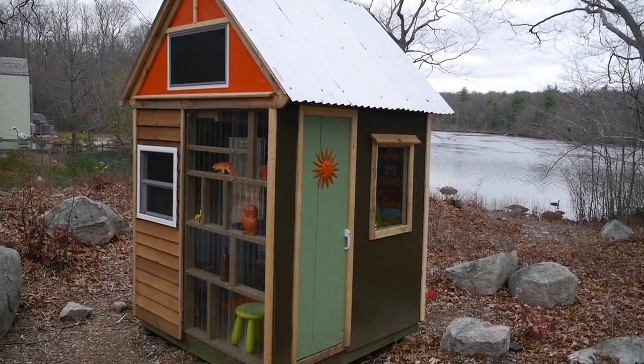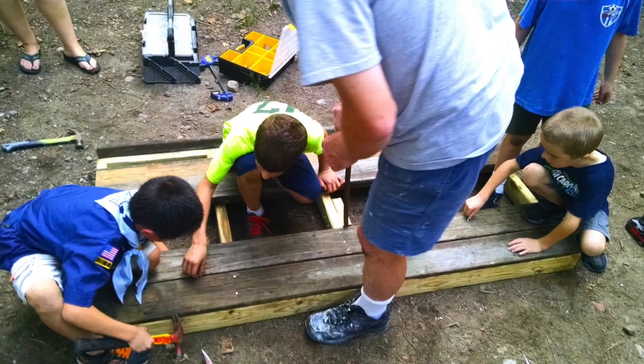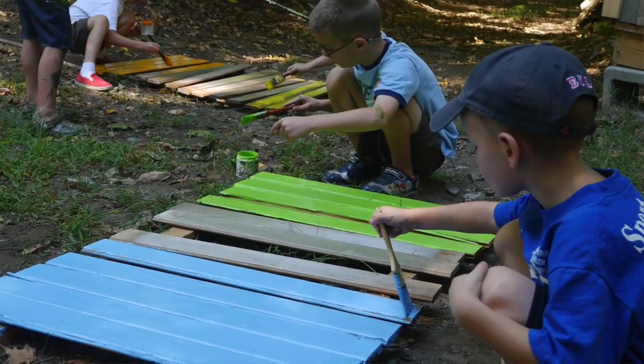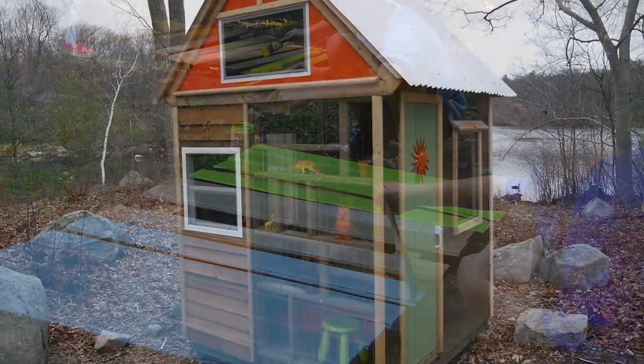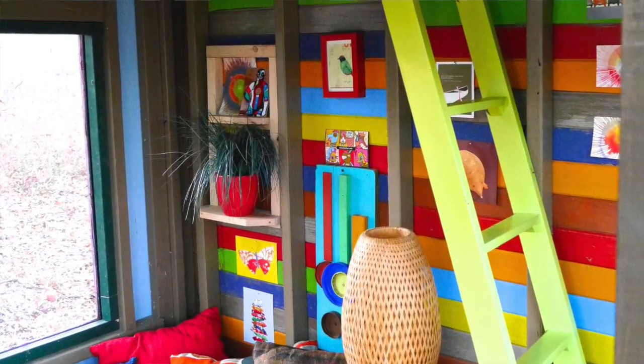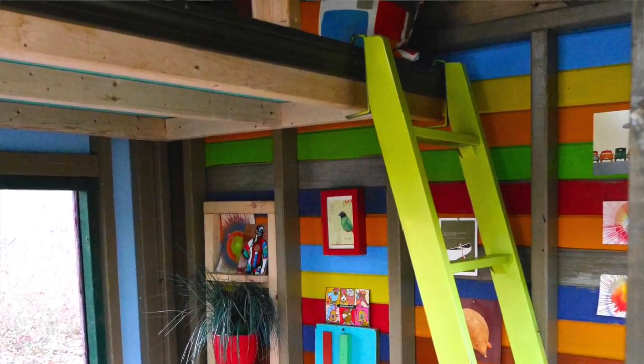It is up for auction, for sale. You can leave a comment or PM me through my personal Facebook page if you're possibly interested. As for specs, it's seven by seven feet — pretty small, but that makes it easier to tow around and move. A little over ten feet tall, and like I said, made with a lot of donated materials. A lot of good people helped us out — thank you so much.